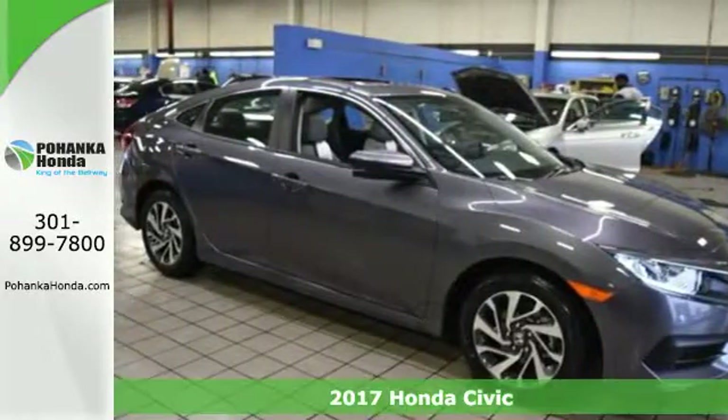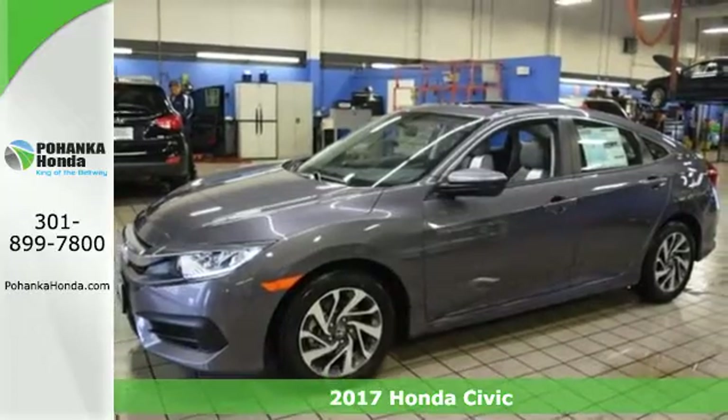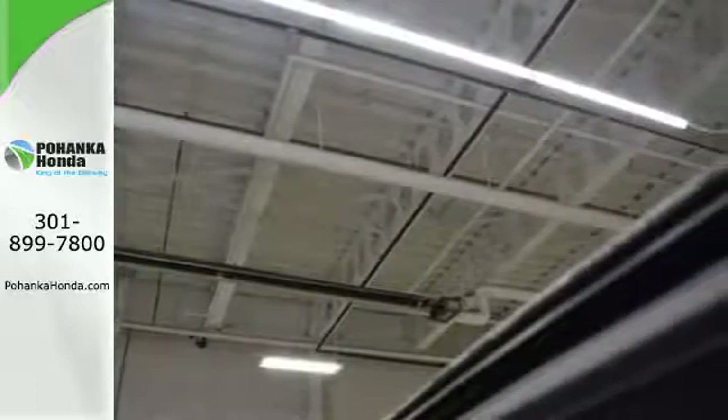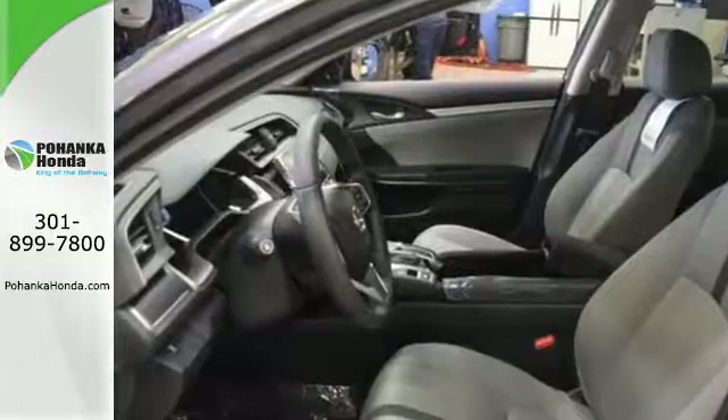It's a 2017 Honda Civic Sedan — beautifully designed and impressively equipped, this Civic is a cut above the rest. The sleek exterior with distinctive cut lines and dynamic LED daytime running lights create a look that keeps getting better.